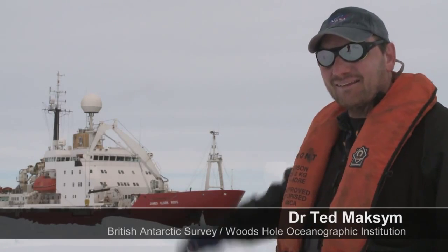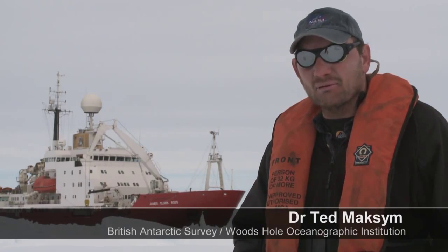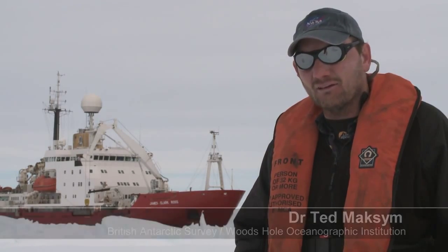So this ship behind us is the James Clark Ross. It's an ice-strengthened vessel run by the British Antarctic Survey, and that's how we've gotten to be down here in the Weddell Sea.